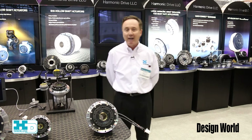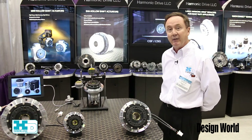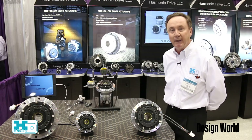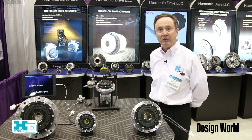Looking at the SHA-CG product, which is an extension of the SHA product — this particular product is being shown at the machine tool show because it has a very high accuracy output.